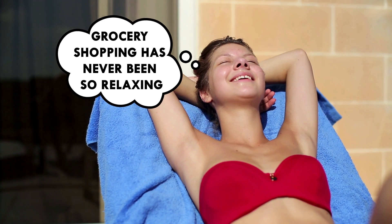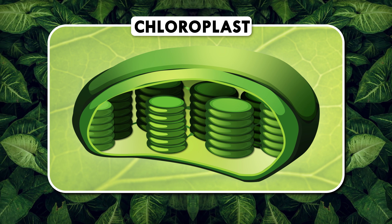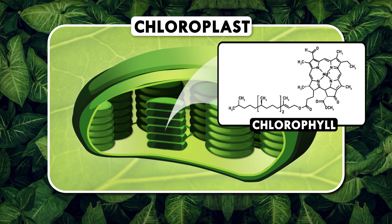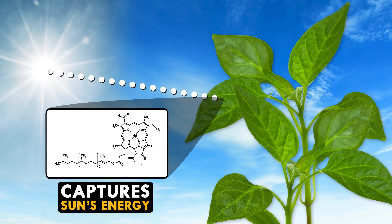Let's get into the mechanics of photosynthesis. Chloroplasts are cute little organelles in plant cells that make photosynthesis happen. They contain the molecule chlorophyll, the stuff that makes plants green. More importantly, the chlorophyll captures the sun's energy.